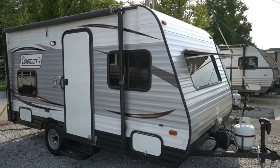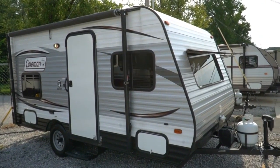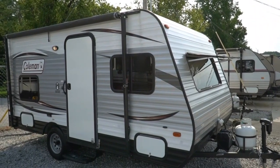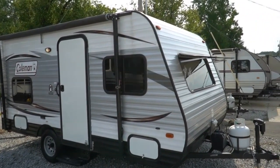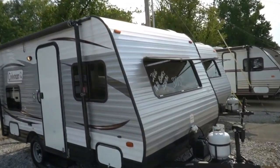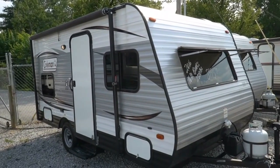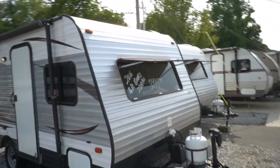Good afternoon folks, Big Bo here with another great travel trailer value from Parkway RV Center. Today we're going to look at a little small one — 2016 Coleman Lantern, this is the 15BH. Hunting season is just around the corner and everybody likes these little small bunkhouse campers because you can tow them with just about anything. 2,848 pounds is the dry weight.